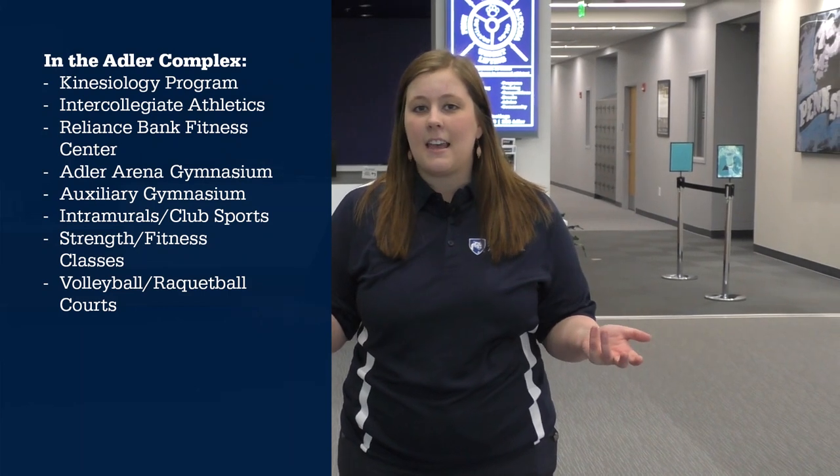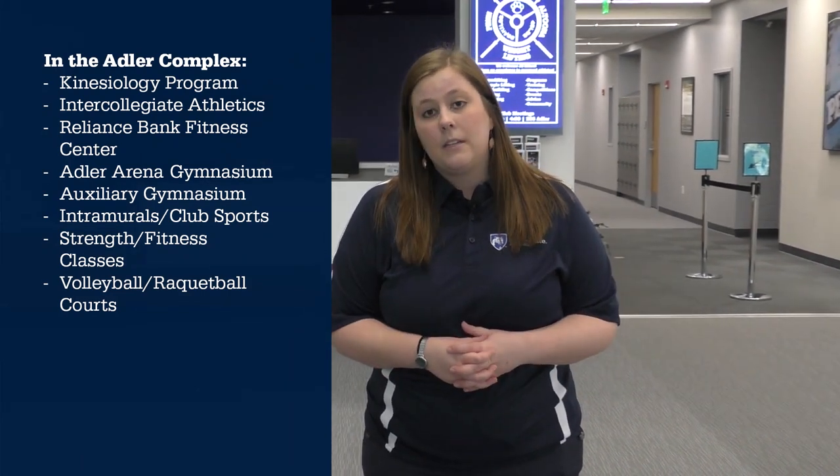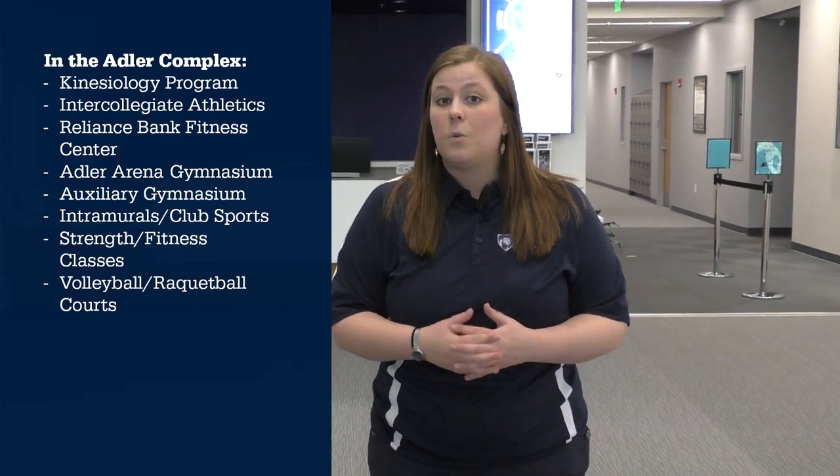We're coming up on our Stephen A. Adler Athletic Complex. This is our facility that holds kinesiology as well as our arenas and workout facilities. Now that we're inside the Adler complex, this building was actually renovated and reopened in the fall of 2017.